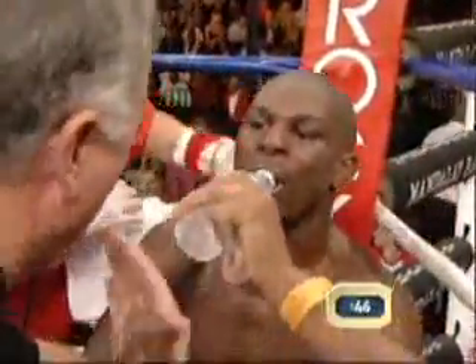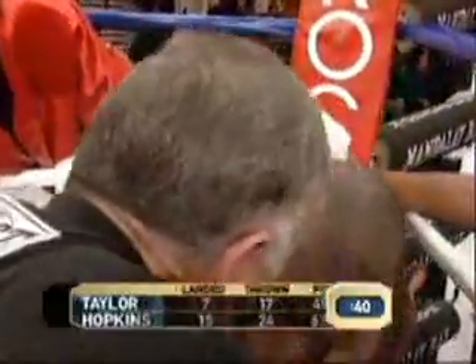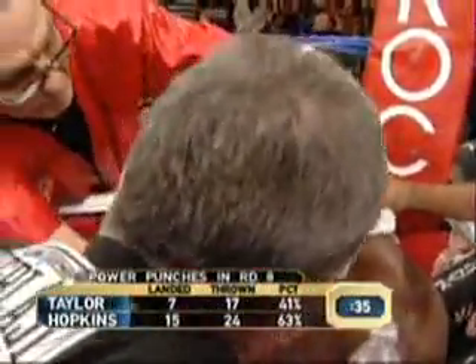Deep shot. When you get flat-footed, that's the only way he scores. The only thing he does. How do you feel? Your legs feel good? You feeling good? Then show it.